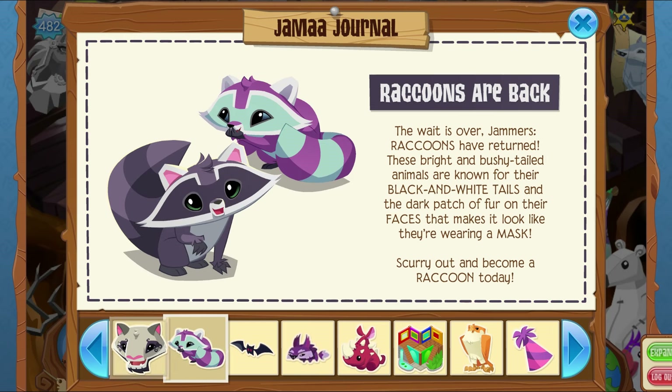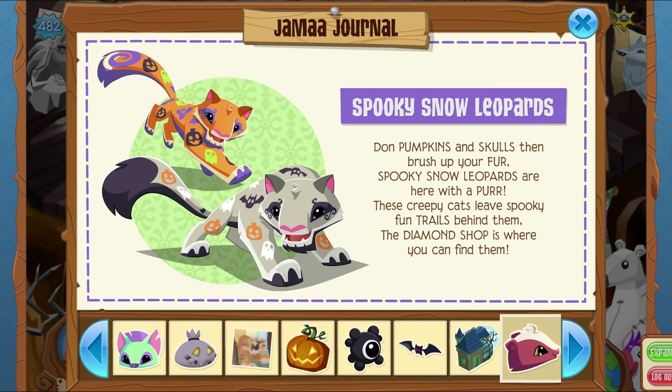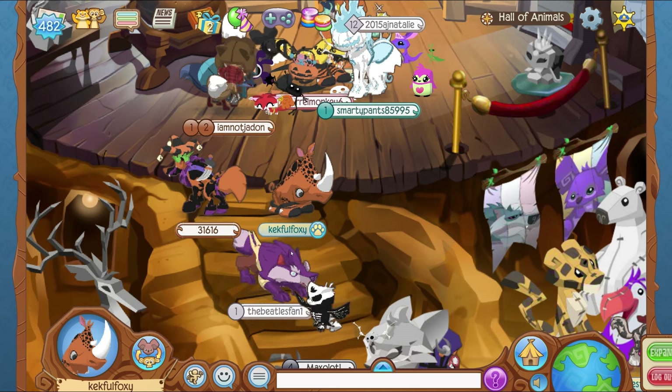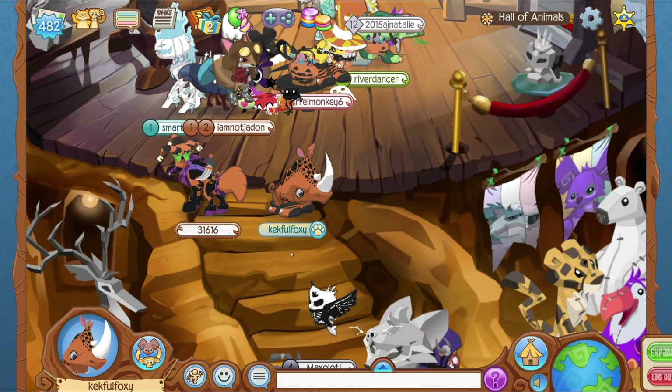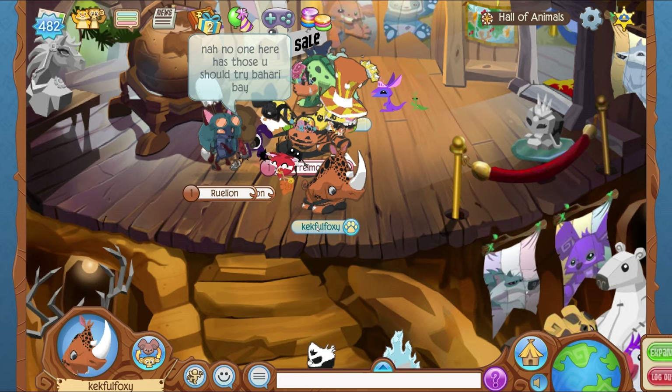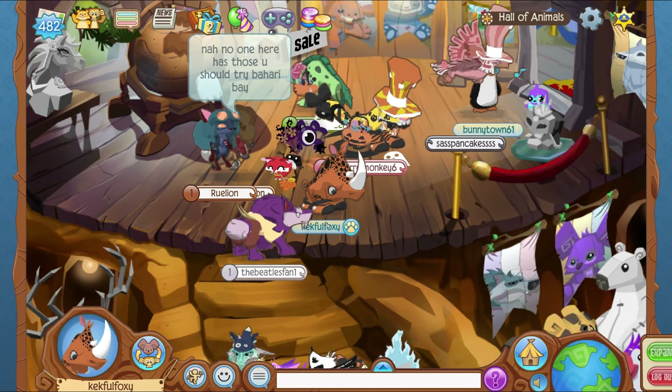There's actually a lot in this update. We also have the spooky snow leopards, raccoons are back as well — I think they were gone for a while — and skunks as well. So yeah, a lot of animals coming back into rotation, which I'm a big fan of. When I first logged in about an hour ago when this update came out...